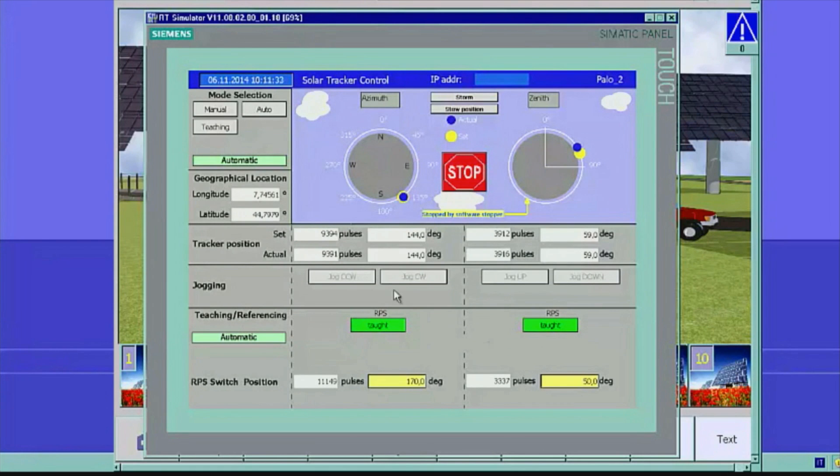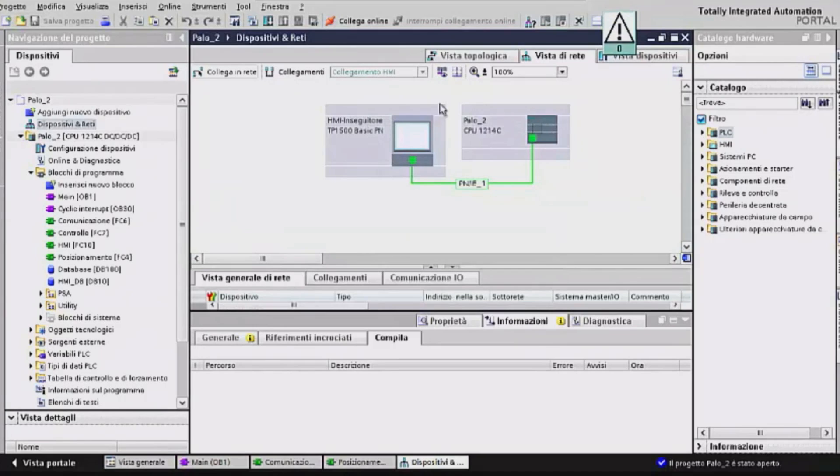The extraordinarily positive experiences we have had so far have highlighted the excellent performance and flexibility of the TIA development tools in terms of PLC systems and also HMI.